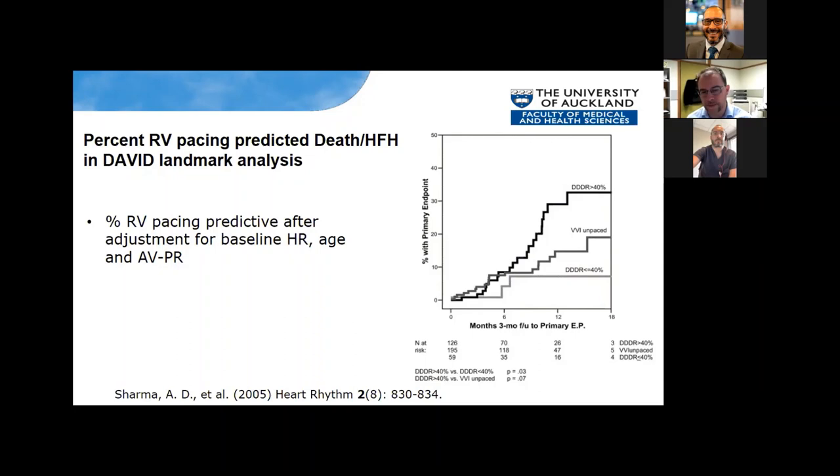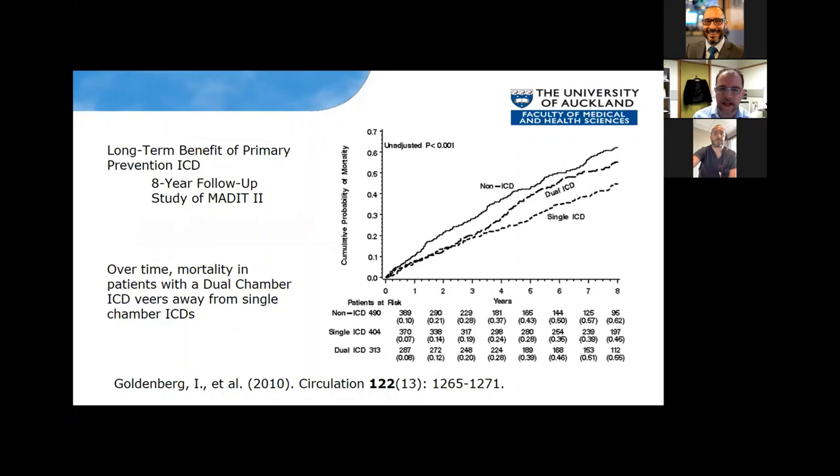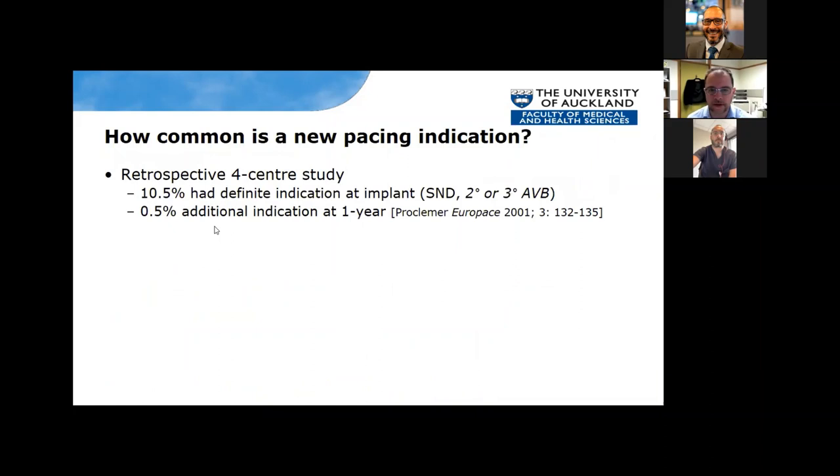Previously, we thought dual-chamber pacing would be good, but in fact we found RV pacing percentage to be deleterious. Looking at eight-year follow-up of the MADE-IT-2 study, you can see that dual-chamber mortality tends to veer away from the single-chamber ICD. There may be selection bias, but at least part of it — from other studies — is due to dual-chamber pacemakers promoting right ventricular pacing, and this is not necessarily a good thing.